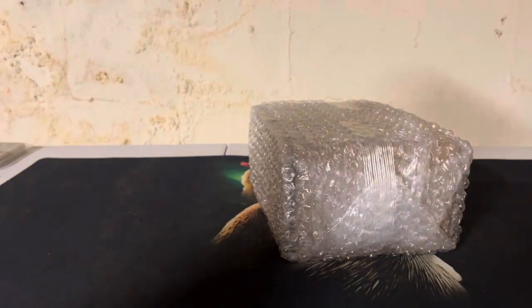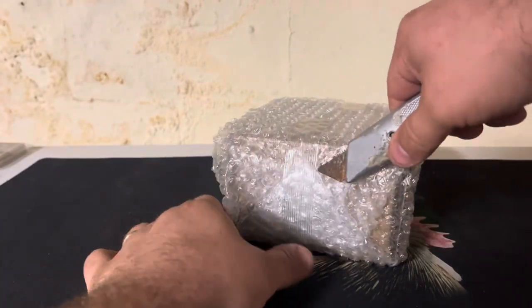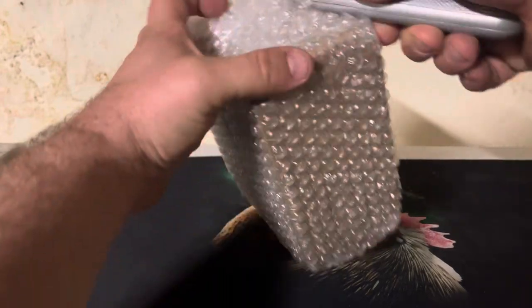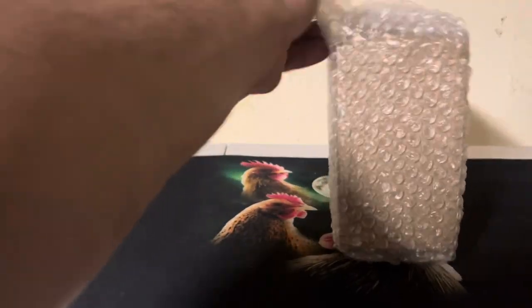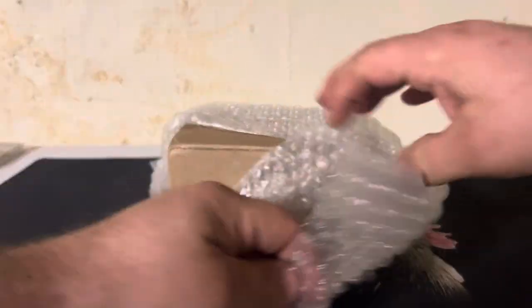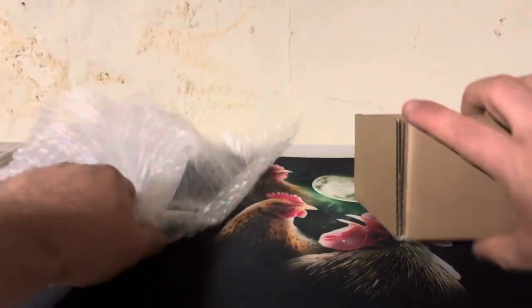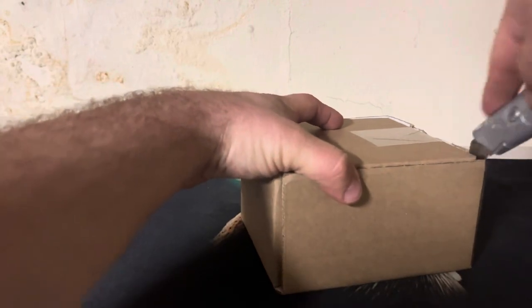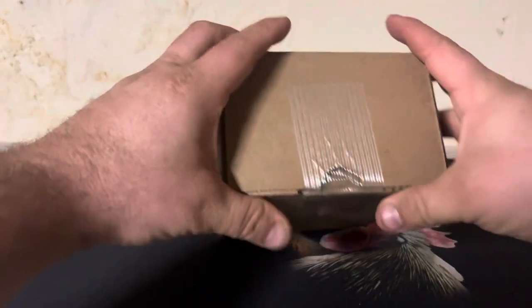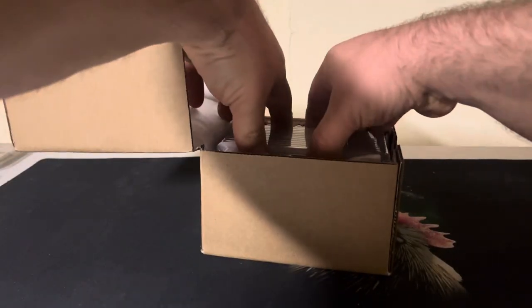So this is not a huge order — just an 11-card submission — but I am very excited about it. Let's see if we can pop the bubble wrap and find what we got. And there we go, 11 cards.